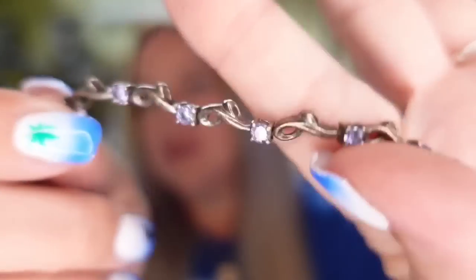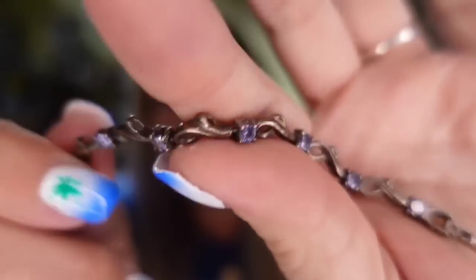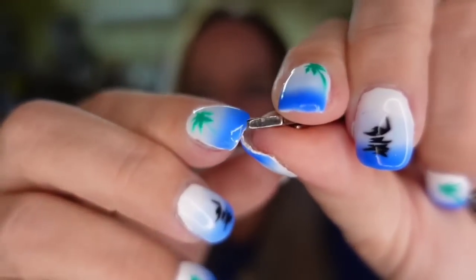We also sold this sterling silver bracelet. It does have blue stones, kind of hard to see, but it is clearly marked 925 right there on the clasp. This one sold for $23.38 plus the buyer paid $5 in shipping. I paid about $5, so that one is about a $14 profit.